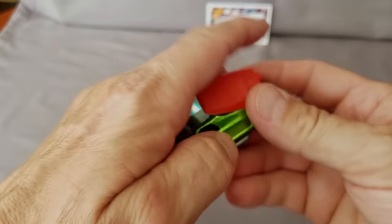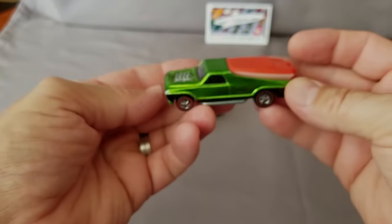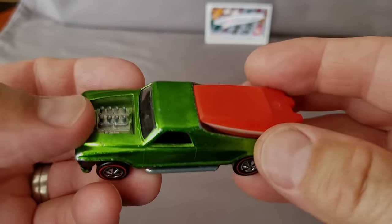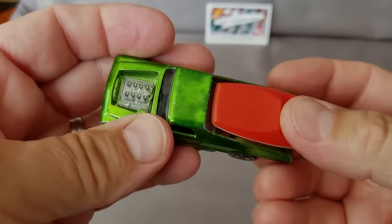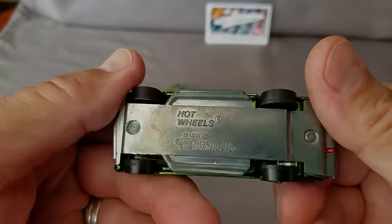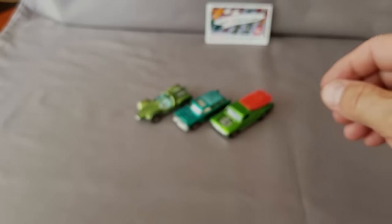Starting with the 1970 models today — we did the '68s and '69s and some of the '70s yesterday. Here's the Seasider, the 1970 Seasider with what I believe is the original boat in there. Light green with a little bit of toning on the roof, but overall a pretty nice car.